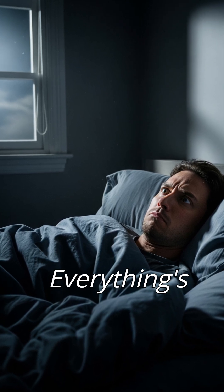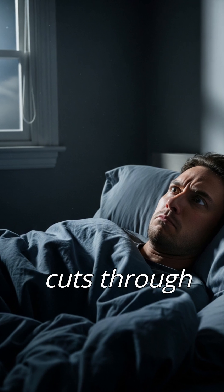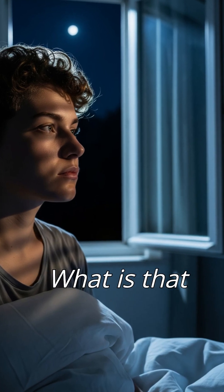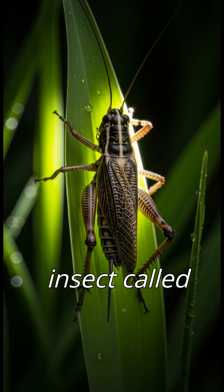You're lying in bed at night, everything's quiet, when suddenly — tur-tur-tur — that sharp, rhythmic sound cuts through the silence. You sit up, annoyed or maybe curious. What is that sound? It is not your fan, not a machine — it's a tiny insect called the cricket.